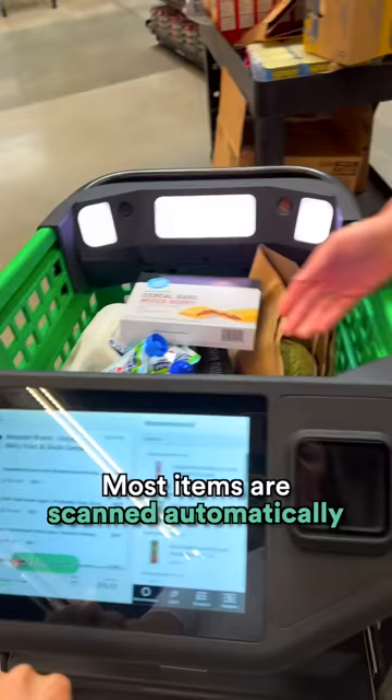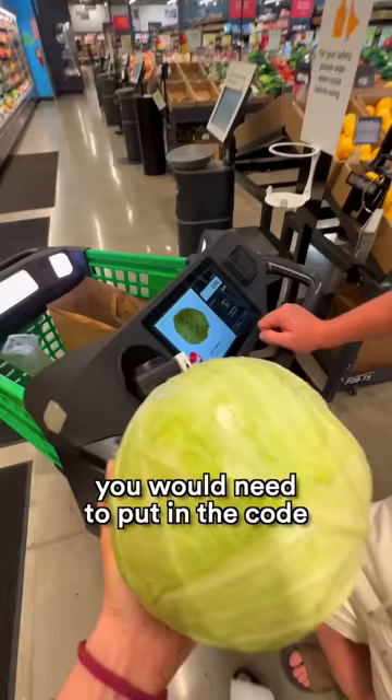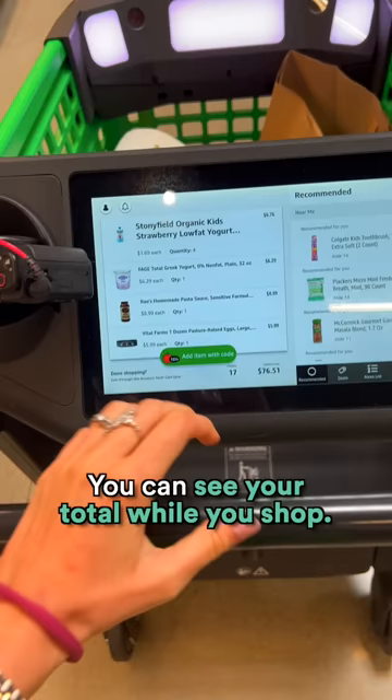Most items are scanned automatically if they have a barcode. If you remove the item, the dashcard deletes it from your total. If it's produce, you would need to put in the code and the card will automatically weigh your items and calculate the price. You can see your total while you shop. This is very convenient.